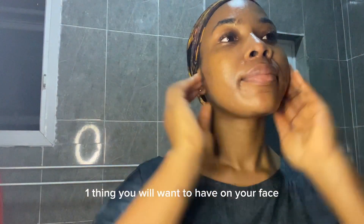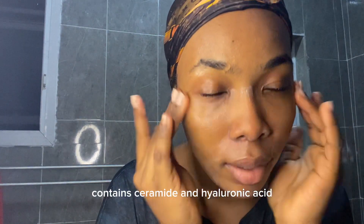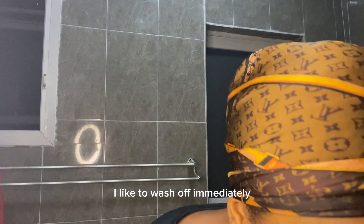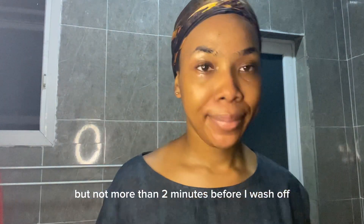It's the number one thing you'll want on your face before any other facial routine. The hydrating facial cleanser contains ceramide and hyaluronic acid and it's very smooth. I like to wash it off after about a minute, but not more than two minutes.